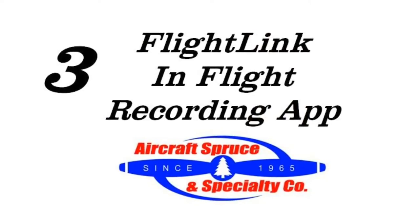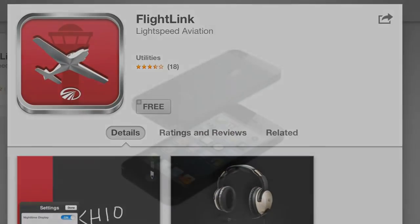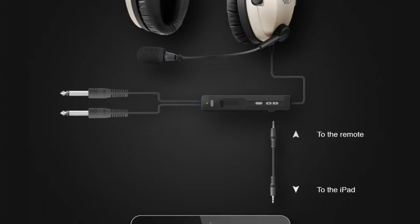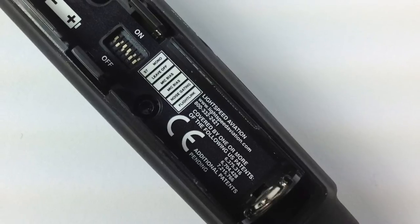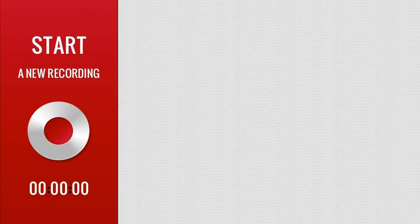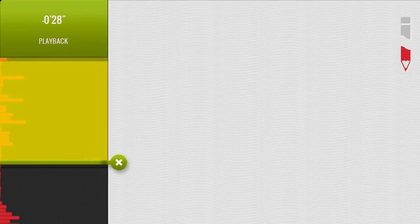And third, the Zulu Point 2 uses Lightspeed's FlightLink in-flight recording app. This app can only be used with Apple iPads, iPhones, and iPod touch models. To connect, use the supplied 3.5mm cable in the Zulu box to connect to the auxiliary port on the controller and then to the Apple device. You will also need to open the battery box on the back side of the controller and turn on FlightLink by moving the DIP switch to the on position. The app is simple to use — by pressing the recording button, FlightLink will begin recording and you can play back your transmissions by dragging the green arrow down to the desired time frame. You can stop recording by sliding the top white button.